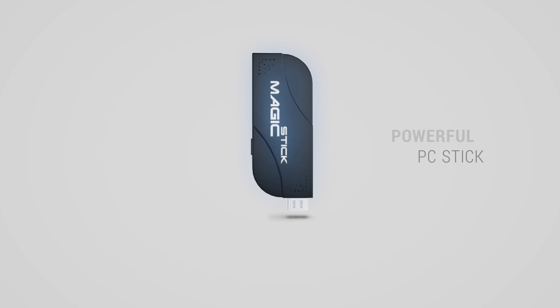Sometimes, the most powerful things come in the smallest packages. Magic Stick, the most powerful PC stick ever made.